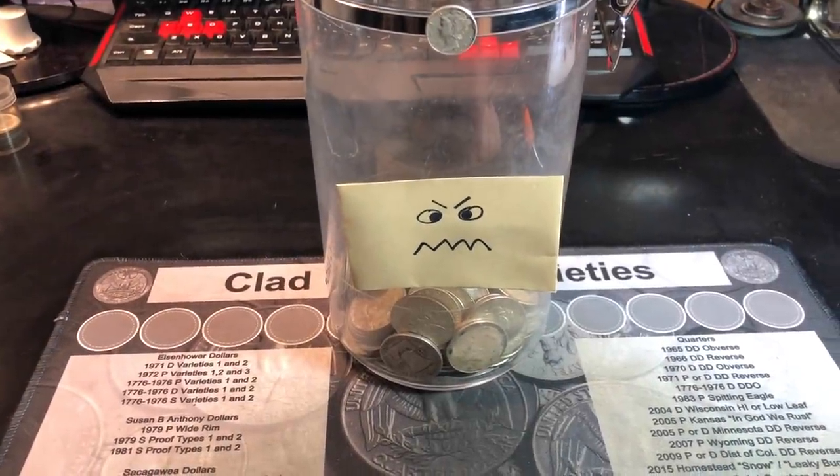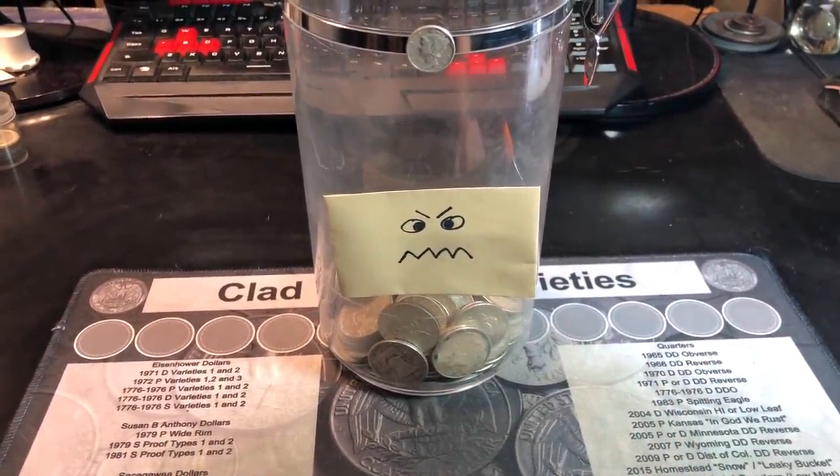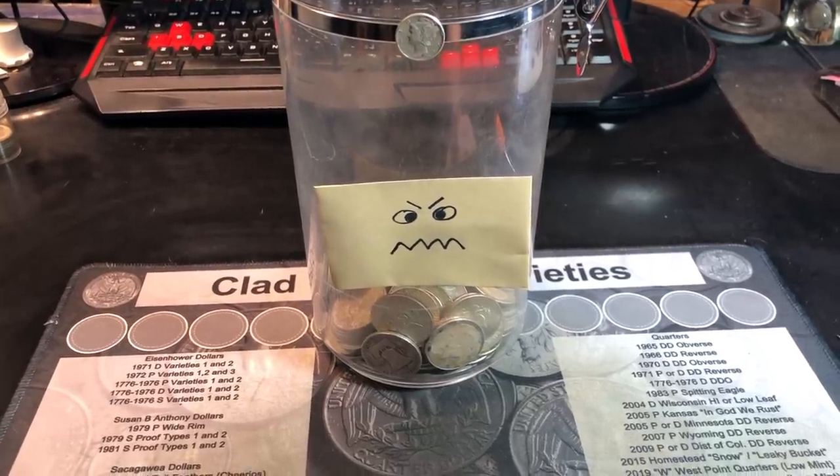I don't know why you're so mad, 2021 silver jar. You knew we would find no silver while I'm hunting quarters. No! No! No!